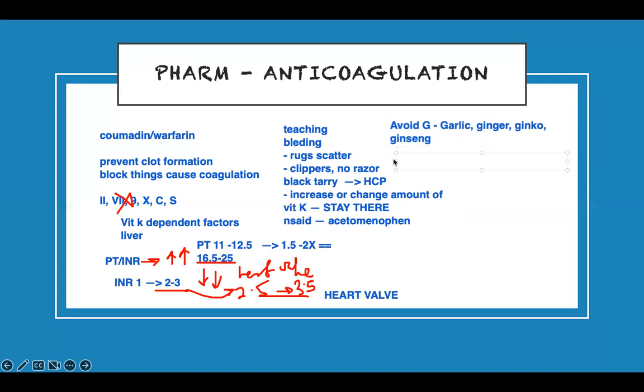Patients should have an alert bracelet so that if they fall, providers know they take Coumadin and can scan their head for brain injury. This covers all of the bleeding teaching for Coumadin patients.